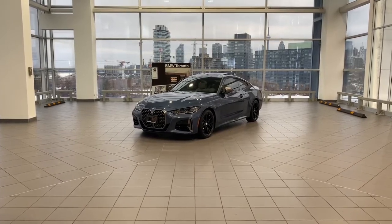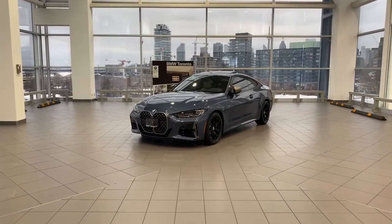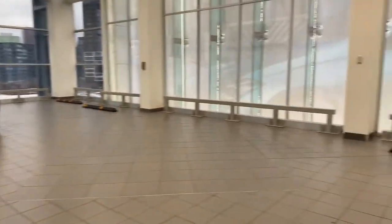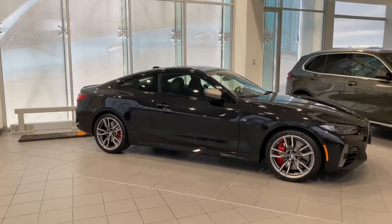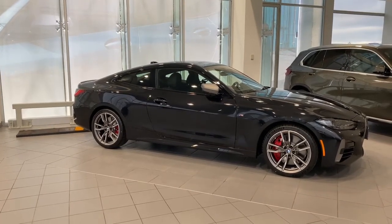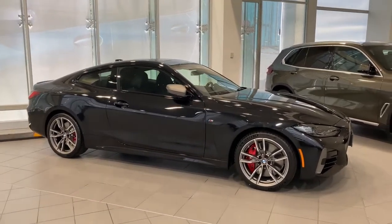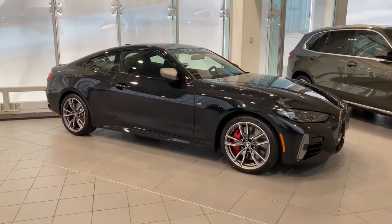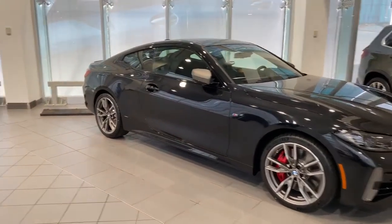Right now, this car has the winter tire package installed on it. The car behind me is the same one in black sapphire metallic, and that one shows the standard wheels that come on it — 19-inch summer performance tires, which are non-run flats. Hence, the trunk would have a tire repair kit. You do have an option to swap to run flats or a different wheel and tire setup. But let's get back to this one right here.